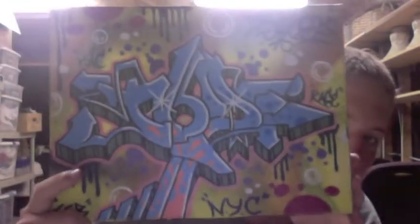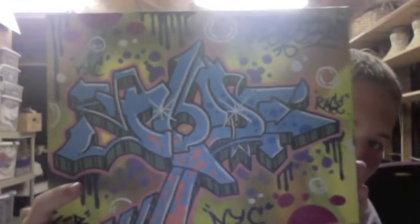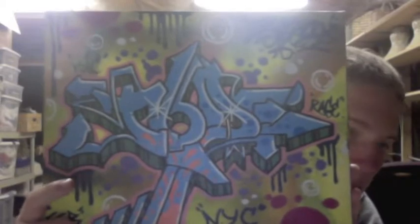What's up? I'm just showing what's on eBay right now. We got the Chaos Rage Canvas on eBay right now from New York City. This one's pretty cool.